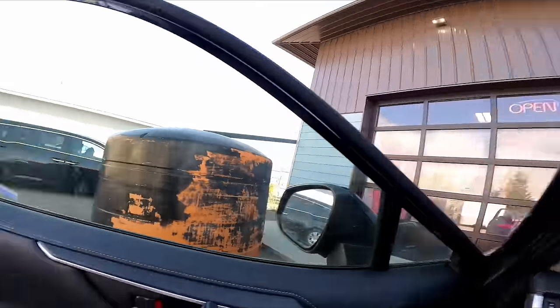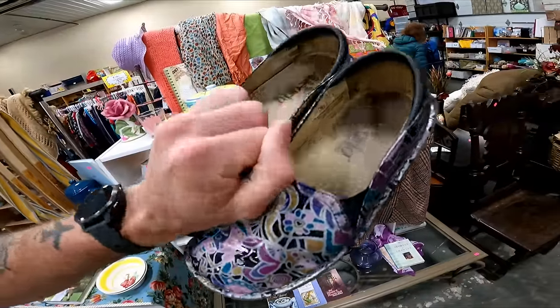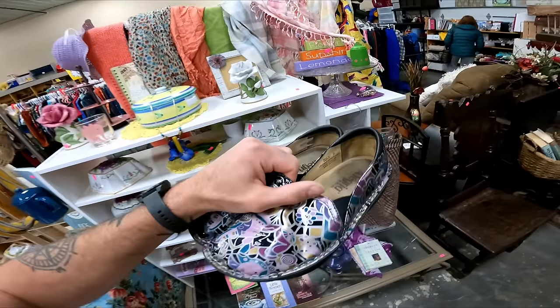Welcome back to another thrifting video. We are outside of Rethink Thrift where it's half-off day. They just opened and everyone's running inside, so hopefully we can find something to flip. First find is going to be these Alegria shoes for three dollars. I don't always pick up Alegrias, but when they have cool styles like this they usually sell for about 20 to 25 dollars.